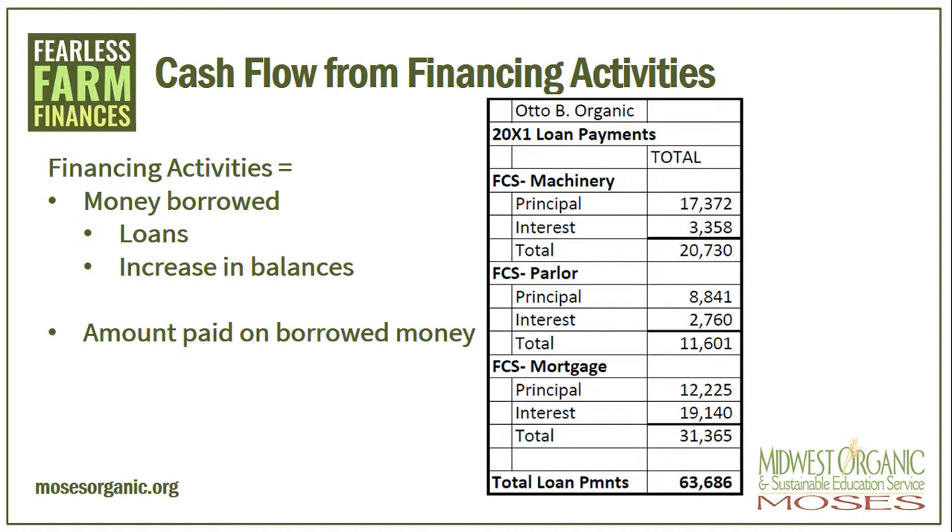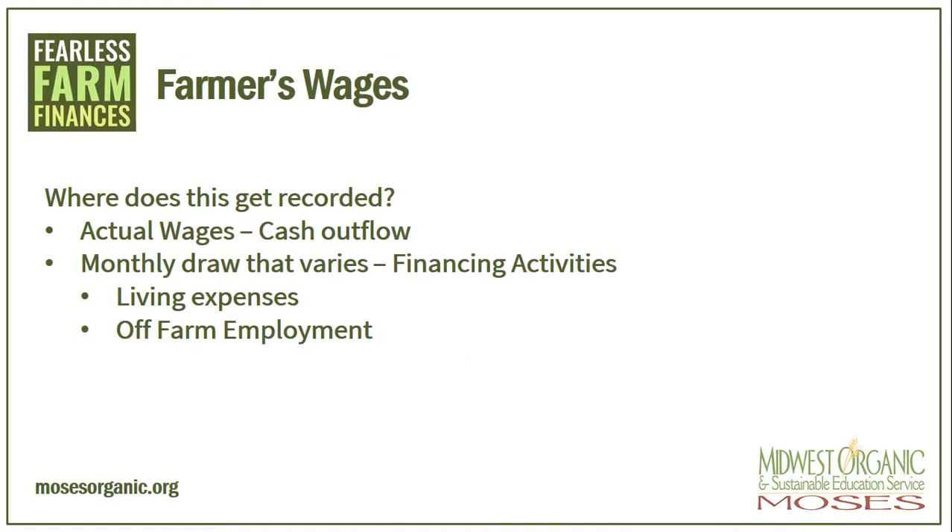So where do farmer wages get recorded? The actual farmer's wages can get very confusing. If the farmer takes an actual hourly wage, it is simple. This simply goes on the cash outflow. If the farm pays bills for living expenses that vary every month, this is a financing activity. These are actually returns on the farmer's investment. The money, time, he or she invested in the farm is paying him back. Off-farm wages are also reported this way. This income or cash received from the off-farm job is there hopefully only as needed. So is investment money. Hopefully the farm is able to support itself. But if it is not, money from the off-farm job gets invested in the farm and recorded in investing activity.